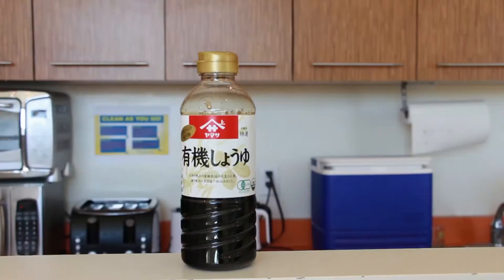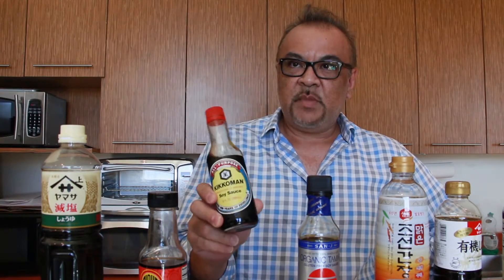There are soy sauces from Japan, from the Chinese community, the Filipino community, even the Hawaiian community. I'm actually really surprised that there are so many brands because when I go shopping I usually just pick up Kikkoman.